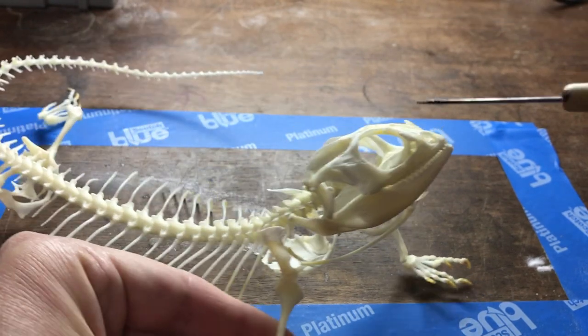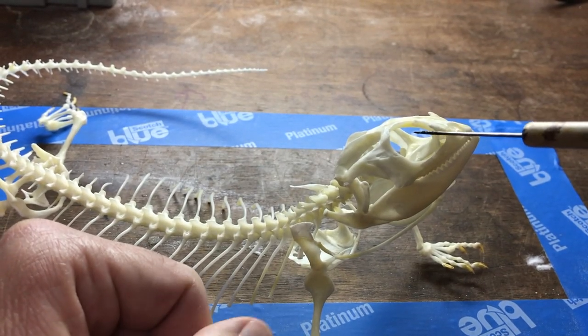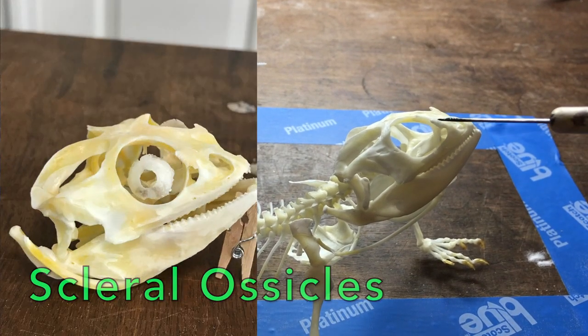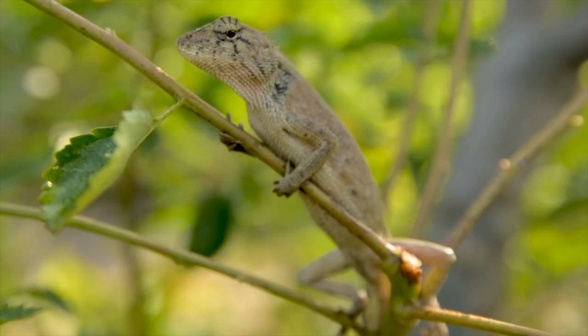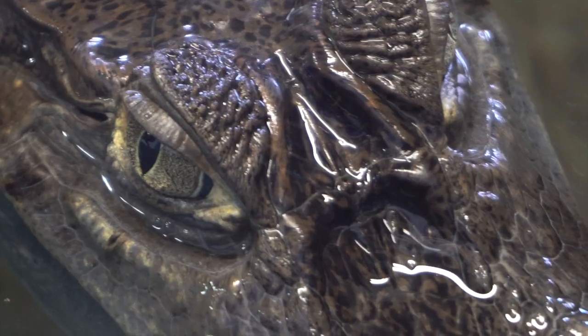If you're a savvy skeleton builder, you'll notice something is missing in the eye sockets of the bearded dragon. What's missing are the sclerotic rings, or scleral ossicles as they're sometimes called. These small, paper-thin overlapping bones provide structure to the inside of the eyeball — at least, that's their hypothesized function. These rings are found in many lizards, birds, and fish, but are absent from mammals and crocodilians.